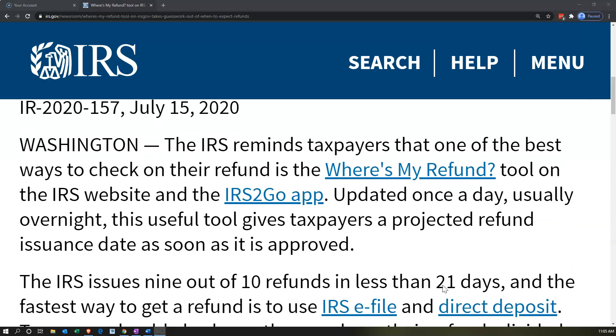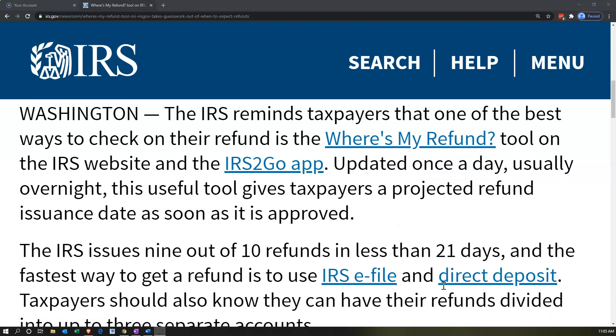The Internal Revenue Service reminds taxpayers that one of the best ways to check on their refund is the Where's My Refund tool on the IRS website and the IRS2Go app. There's a link to the IRS2Go app as well. Updated once a day, usually overnight, this useful tool gives taxpayers a projected refund issuance date as soon as it is approved.